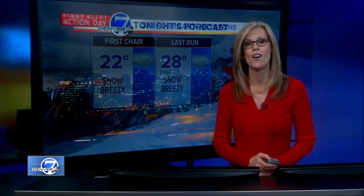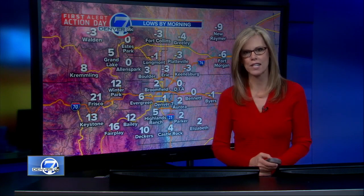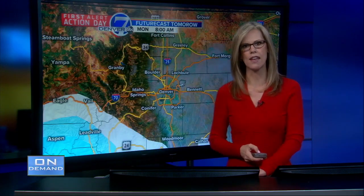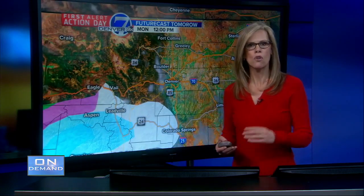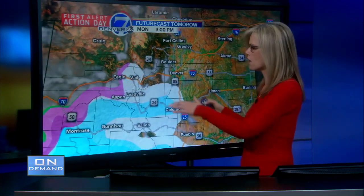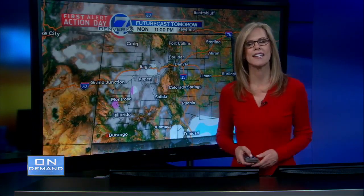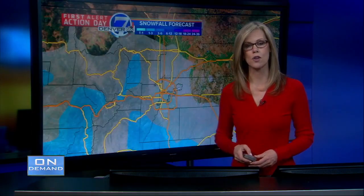Temperatures will be in the 20s up at Keystone if you plan on skiing today, and it'll snow all day long. Tonight's forecast: zero degrees, cold, lightly snowing, with a wind chill advisory in effect. Temperatures in the single digits around zero through this evening. For Monday, it looks like we're going to clear this storm completely out of Colorado, with some snow still to the south, but by Monday night it moves out of the state finally.